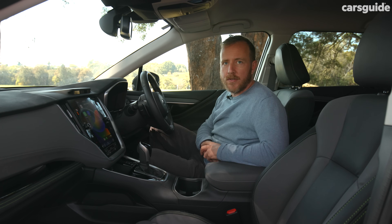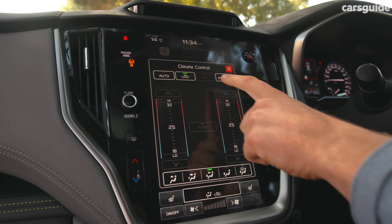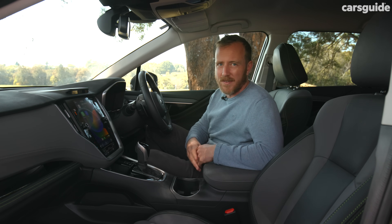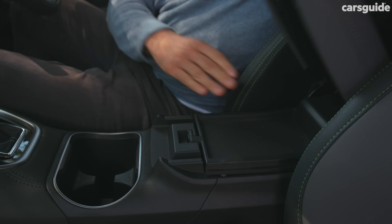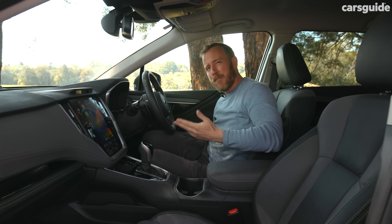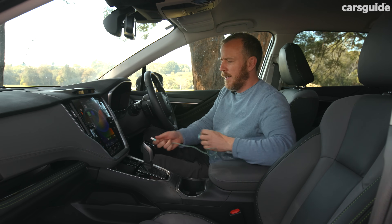Inside you'll find a practical and very functional space with nice materials and touch points. The big portrait-style screen takes pride of place, and while there aren't many hard buttons, there are some clever shortcuts — especially for climate control. You press a shortcut, the climate control screen comes up, you make your changes and close it, saving you from digging through lots of screens to adjust seat heaters or cabin temperature. There are also plenty of storage hiding holes, a nifty centre console with a shallow entry and deeper storage space, door storage, and cup holders.